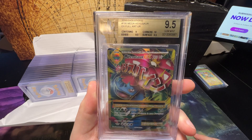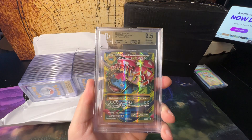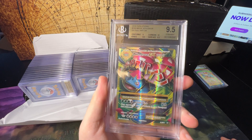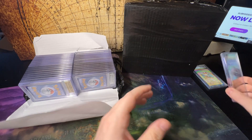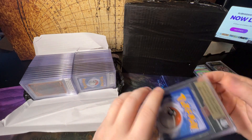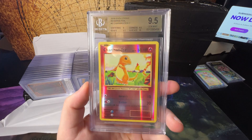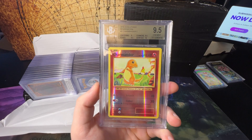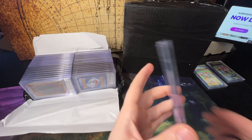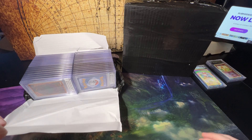We've got an Evolutions Mega Venusaur EX that gets a BGS 9.5 — pretty good, that corner actually got a 10 on that one, surprising for an Evolutions card. Oh there's a Yugioh card already. Evolutions Charmander reverse — this is what I really wanted to get in a 10. This one gets a 9.5. One of my favorite cards from Evolutions, kind of a reprint of the Base Set Charmander but in reverse holo form.